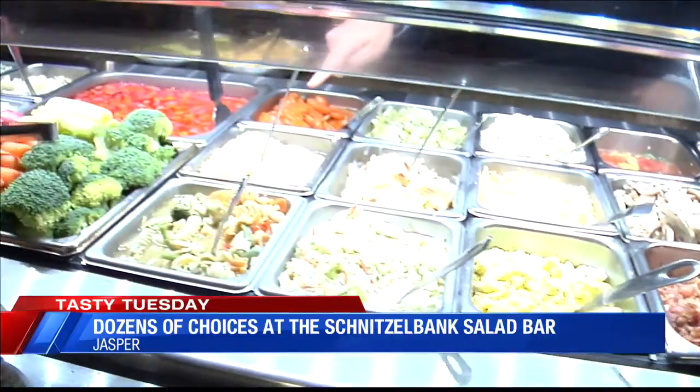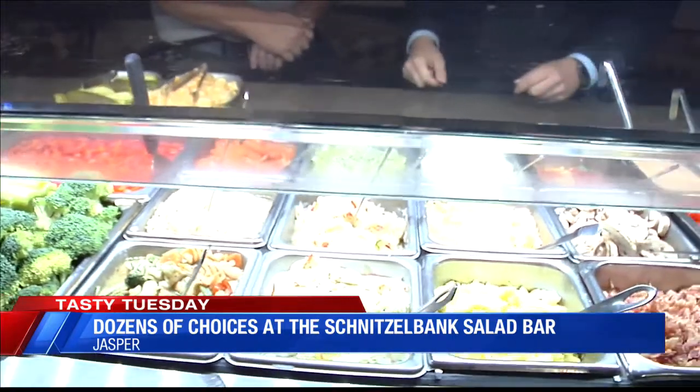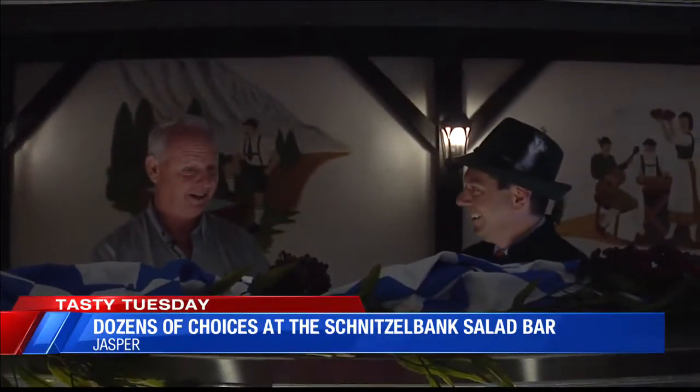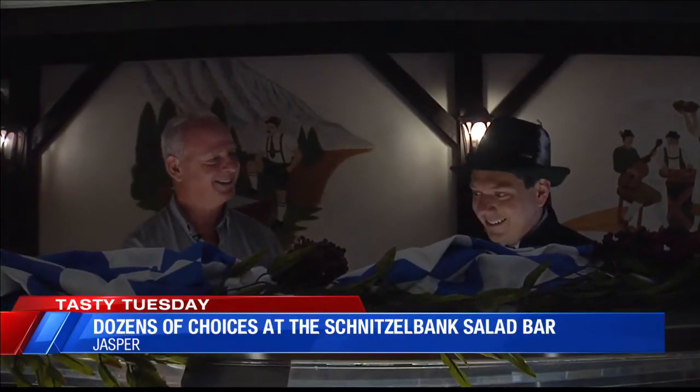Oh my gosh! And this back here? It's a turnip kraut. I have never heard of such. We make 6,000 pounds of that every year and we freeze it. That's how much it takes us to get through a year. Wow, really? That's a lot.